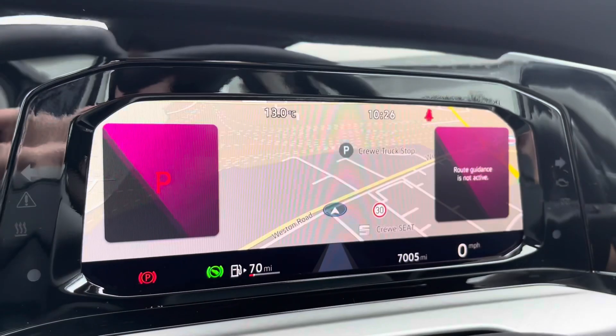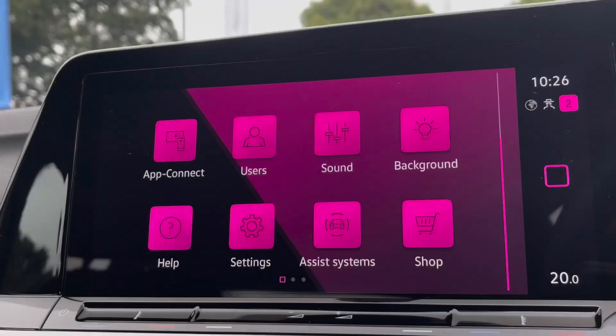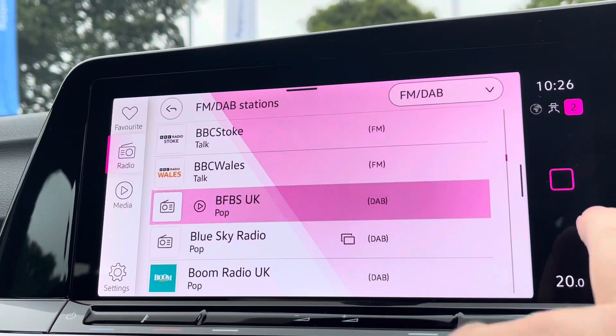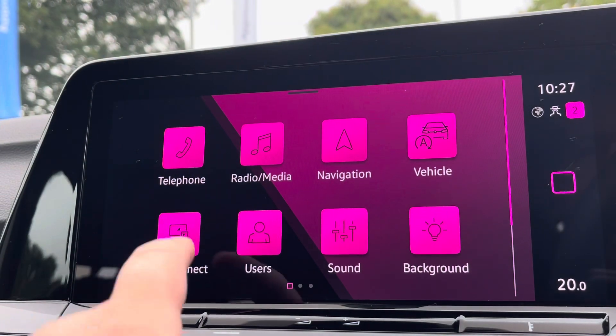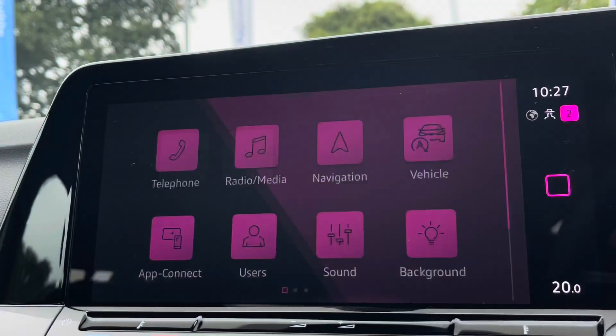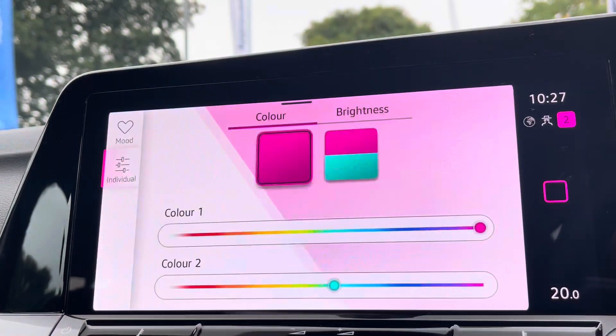Just behind the wheel is a full digital display, housing all your vital driver information, including assistance systems on board such as lane assist. Alongside digital radio and Bluetooth connectivity, you've also got Apple CarPlay and Android Auto, allowing you to mirror apps from your smartphone directly onto the screen, such as Google Maps, Waze, Spotify and many more.